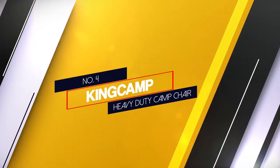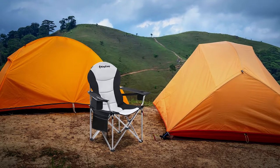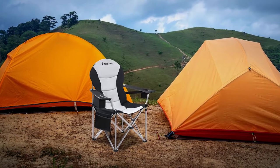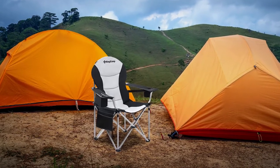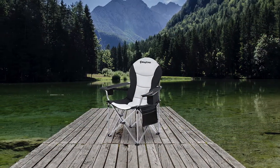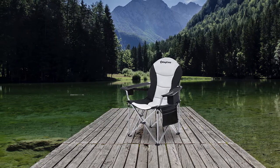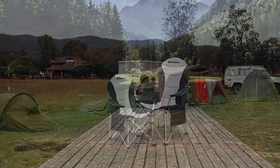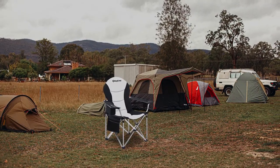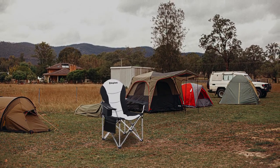Number 4. King Camp Heavy Duty Camp Chair. This is a chair that looks comfortable and you will be delighted to know that it is comfortable too. There is a large seat, soft oxford fabric and a lumbar support system that will support your back. The frame is crafted from high-strength steel tubes. Add in the durable fabric and you have a chair that can hold up to 350 pounds. The King Camp Oversized Camping Chair folds and unfolds easily, helping you to pack up when you need to, and there is a carry bag included for easy transport and safe storage.